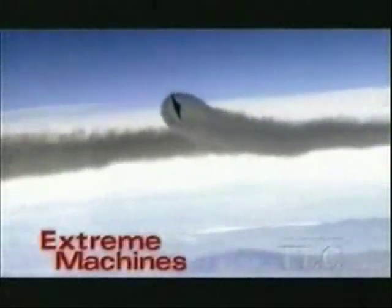These thrust vector controls will allow greater maneuverability in a dogfight and are likely to become a common sight on fighters of the future. The F-22 will be the first jet on active duty to achieve super-maneuverability.